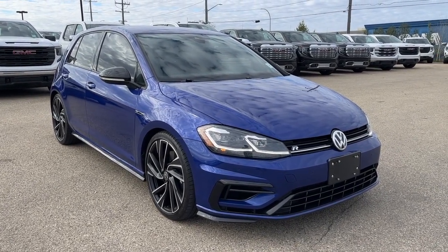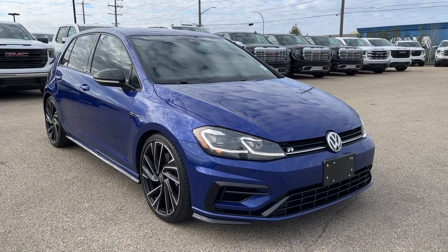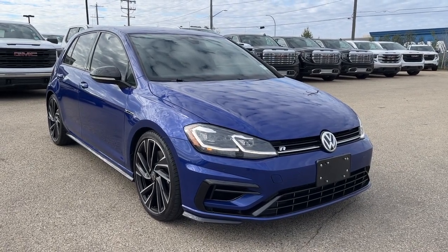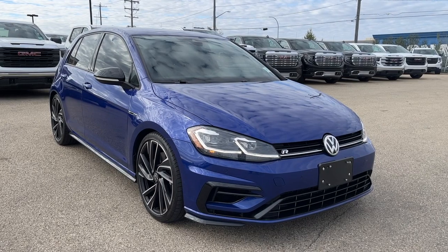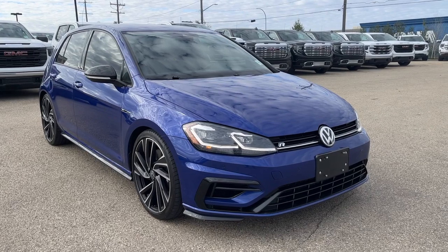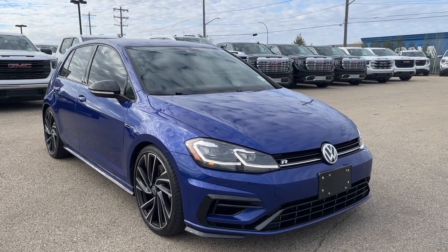Welcome to Wolf GMC Buick. Today we're going to be looking at this 2018 Volkswagen Golf R. Under the hood is the 2.0-liter turbo engine, as well as Bluetooth connectivity, navigation, and drive mode selectors such as track, custom, lane keep assist, and so much more. Come check it out.